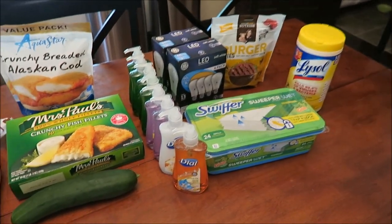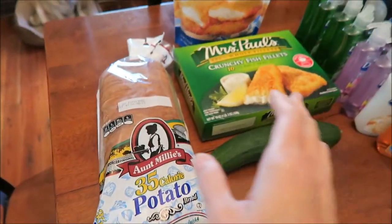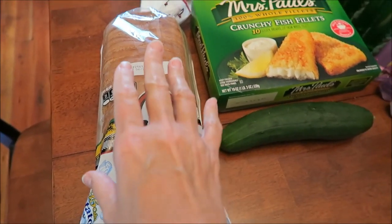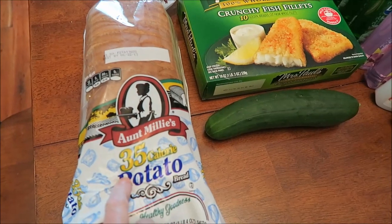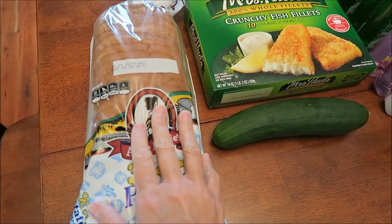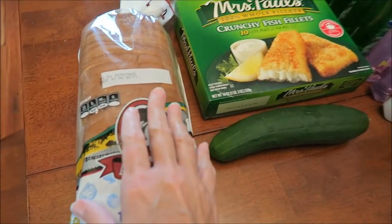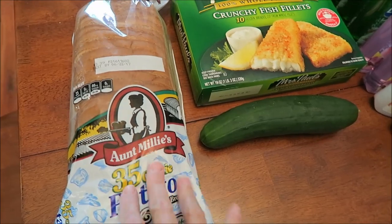You're looking at $70 right here, believe it or not. We bought some of the Aunt Millie's potato bread. I'm buying the regular, not the wheat, a few times instead because Kevin wanted to switch back to the white, and Ashley actually said she'd miss the white too.